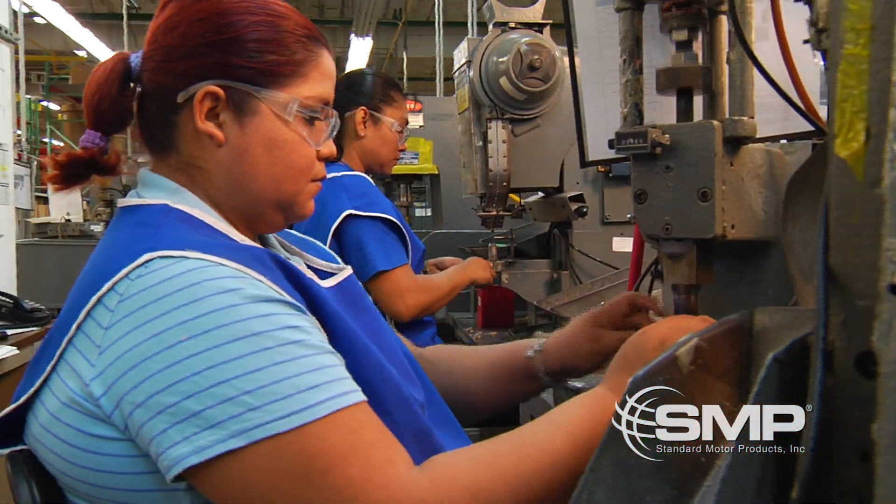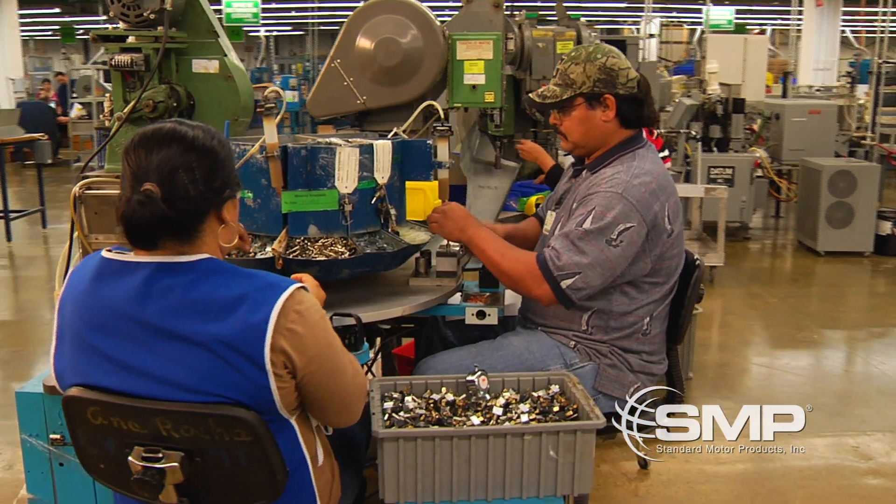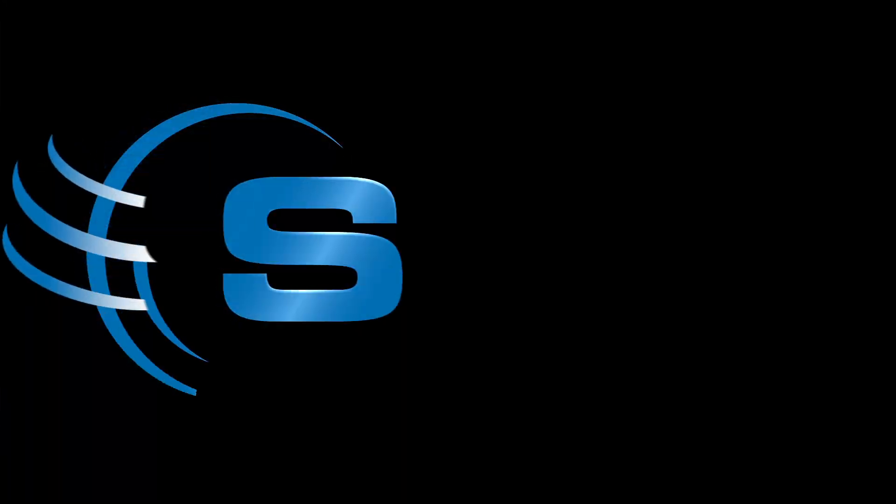The SMP Global Standard offers quality leadership and delivery, a comprehensive distribution network and guaranteed customer satisfaction, so that you can rest assured SMP products are the right choice.